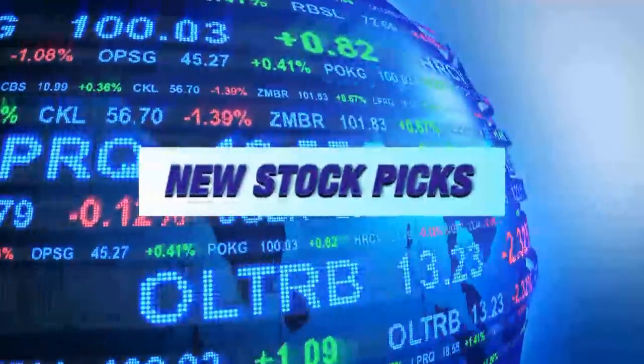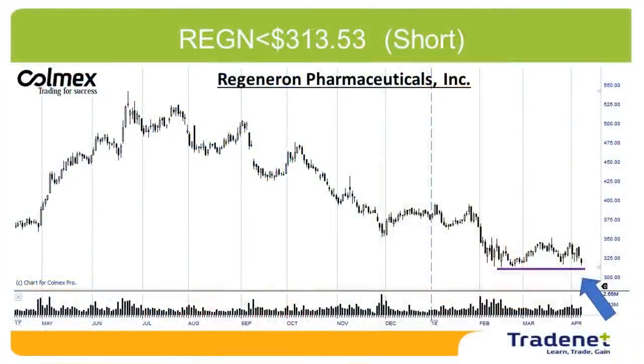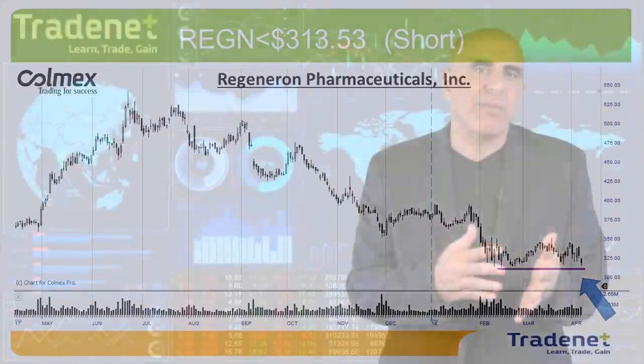Let's have two picks for this week. My first pick is REGN, a pharmaceutical company, for short under $313.53. Nice technical formation for a breakdown, with very clear declines. If the market continues to fail, REGN is expected to continue moving down.